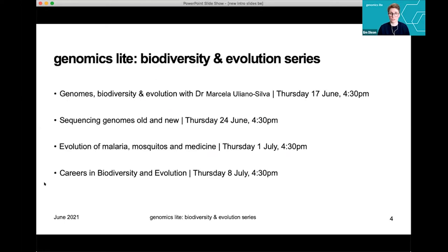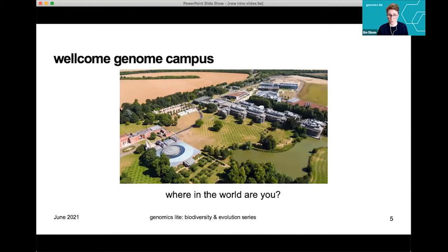This is the final session in our biodiversity and evolution series — the previous three are all available on our YouTube channel and web page. We've been exploring how genomics, biodiversity, and evolution come together with a particular focus on the Darwin Tree of Life project. I'm usually based at the Wellcome Genome Campus, just south of Cambridge in England. It's always exciting to see where people in the audience have come from, so please let us know in the chat box.